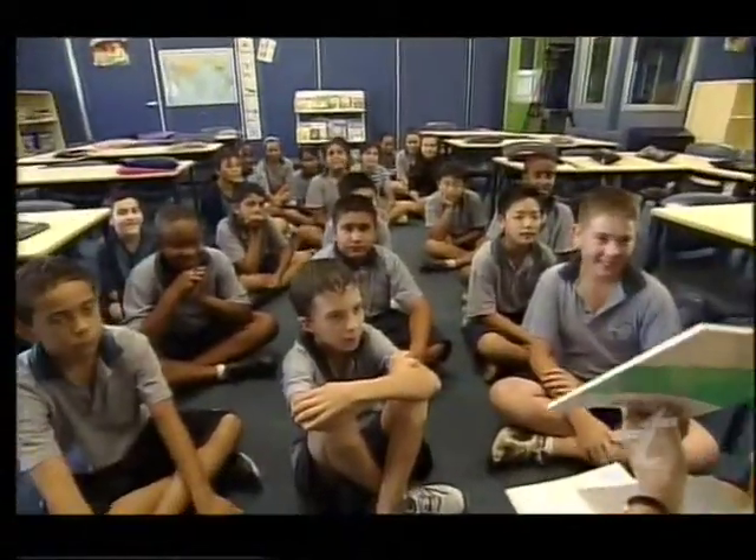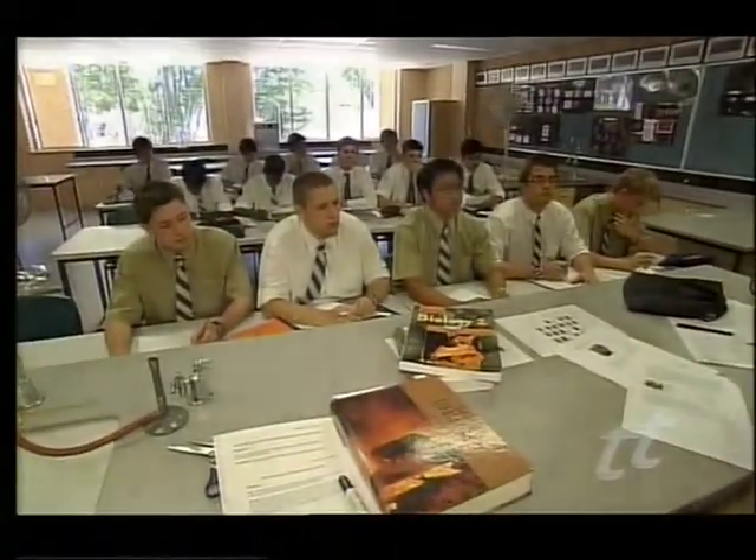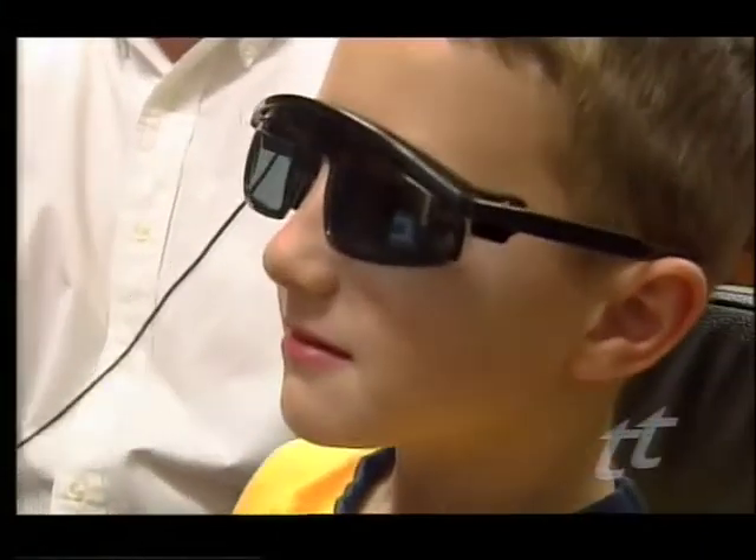More than one million school kids from kindergarten to year 12 are suffering. Many don't even realise they have a problem with their eyes. So these kids will struggle through school being told that they're lazy or dyslexic or slow learners, where all it is, is a visual problem.